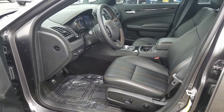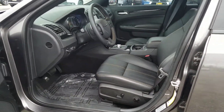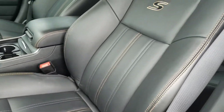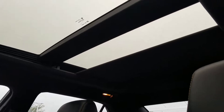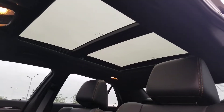You have the power driver and passenger seats, heated seats — they're not AC cool seats, only heated, and I'll get to that in a second. You also have the panoramic sunroof, as you can see here.